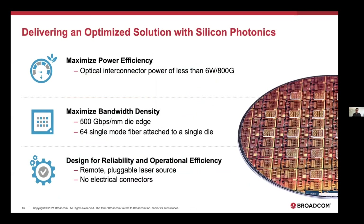Here are some numbers on what's achievable now with platforms Broadcom and many of our peers are developing: optical interconnect power of less than six watts per 800G, 500G per millimeter of die edge bandwidth, and the ability to attach 64 single mode fibers to that die edge through detachable connector technology. These are all important steps forward. If we continue to innovate down this platform, there are opportunities to drive the next order of magnitude improvement in both die edge bandwidth and power consumption.